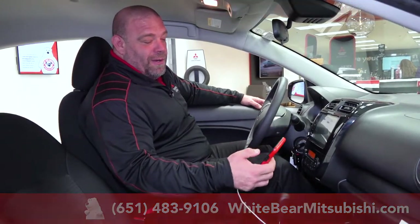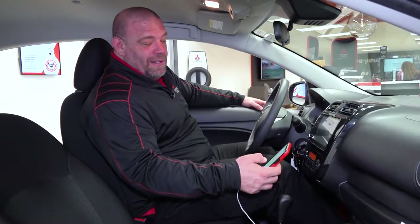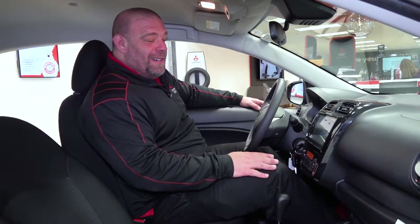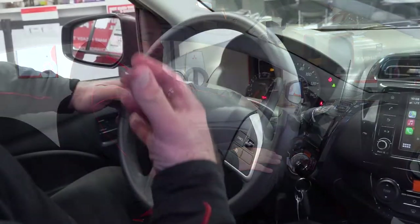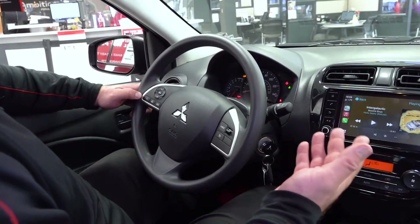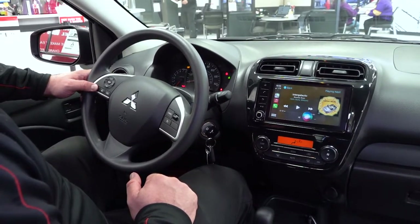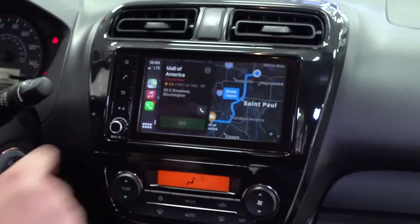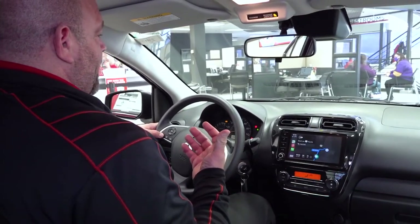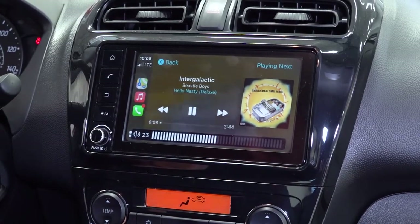So if we want to go to the Mall of America, all we do — while we're not driving, of course — is type in Mall of America and hit directions. We're going to pick our fastest route. Starting route to Mall of America. You don't even need to use the screen to activate Apple CarPlay for directions or to find music. You can simply hit the talk button on the left side and say 'Navigate to Mall of America.' Getting directions to Mall of America. And if you want to play a certain song, you say 'Play Intergalactic by Beastie Boys.' Now playing Intergalactic by Beastie Boys.